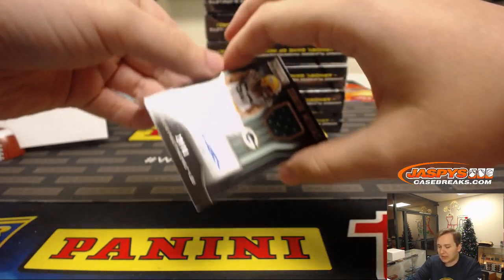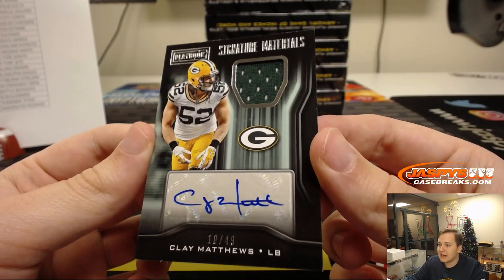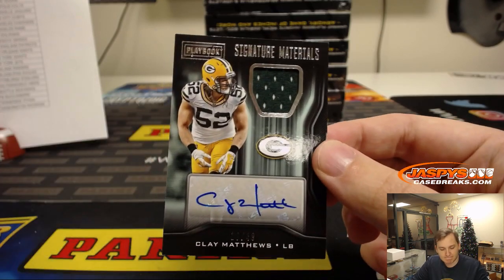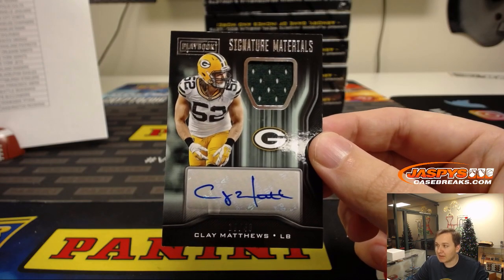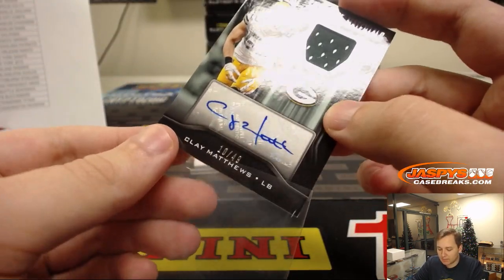Wow, look at that — Clay Matthews, jersey and autograph, 10 out of 49. Signature materials, Green Bay Packers. There you go, Arthur. Nice one.